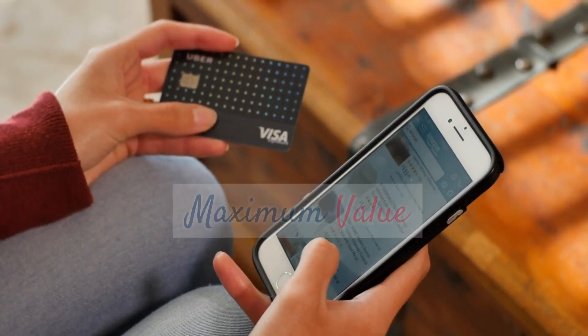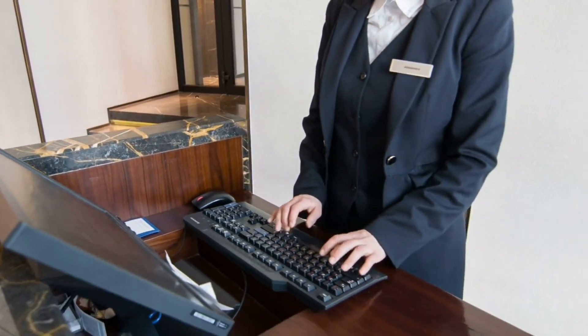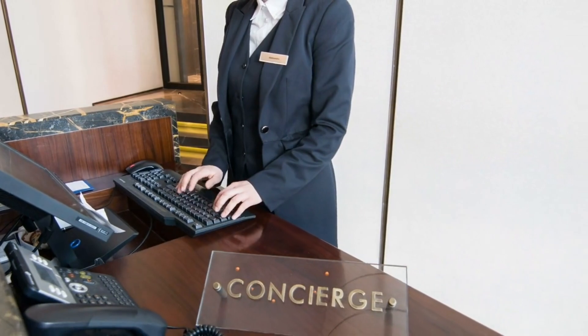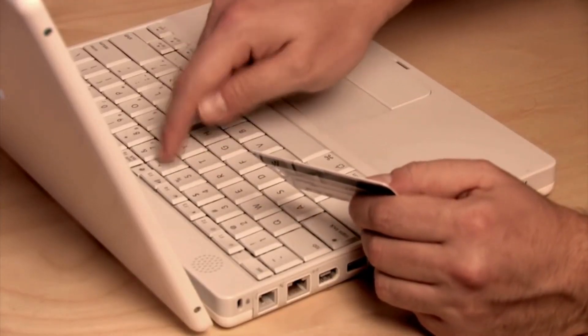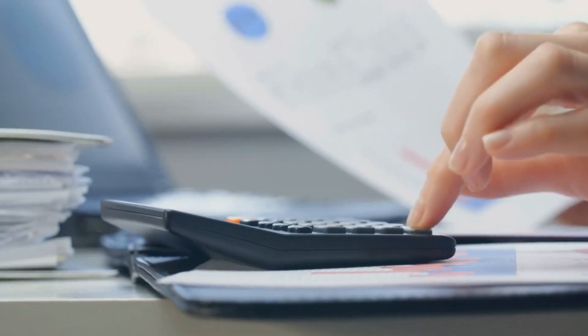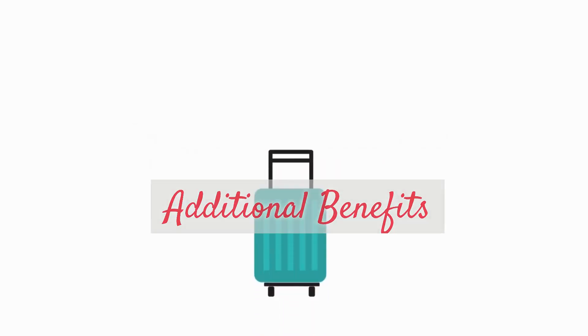Redeeming points for maximum value. To get the most bang for your buck, consider transferring your points to airline or hotel partners. Often, this can lead to higher value compared to redeeming directly through the credit card issuer's travel portal. Be sure to crunch the numbers and find the sweet spots for maximizing your rewards.